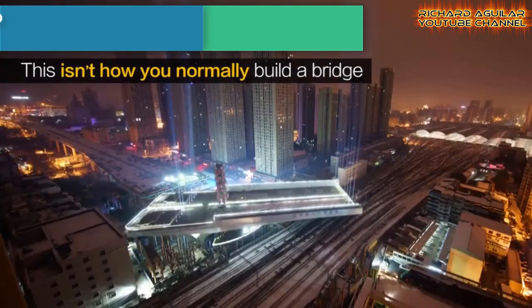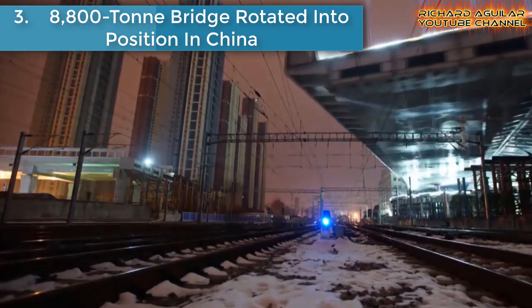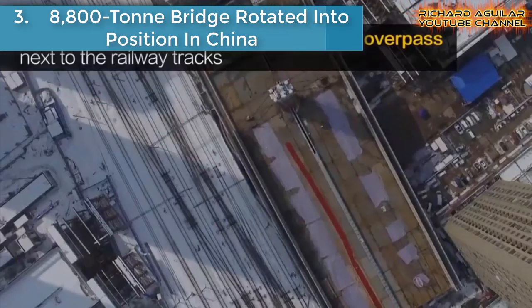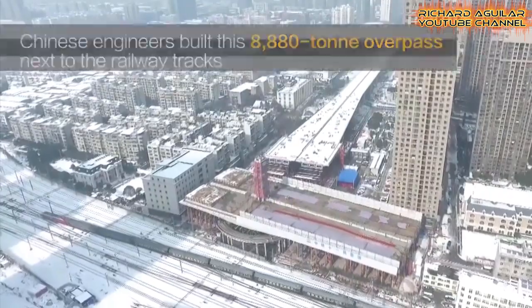Number three is the 8,800-ton bridge rotated into position in China. Chinese experts and engineers thought outside the box by building an 8,800-ton bridge next to railway tracks and then rotating it into position over the railway tracks.